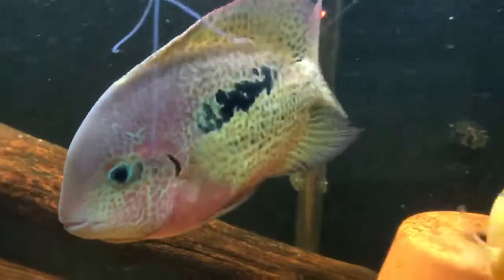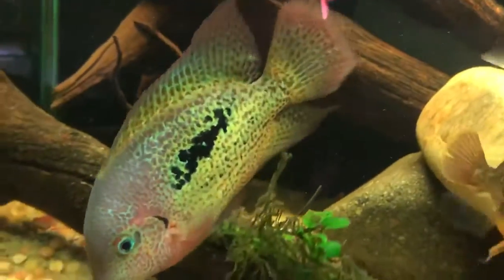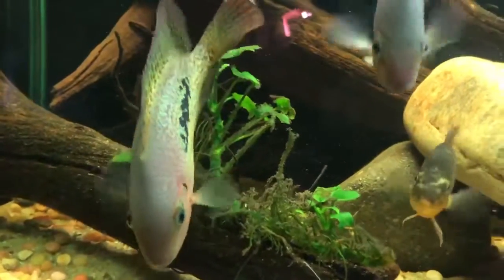These Rio Chocomax are from Cichlid of the Americas. They are great looking fish.